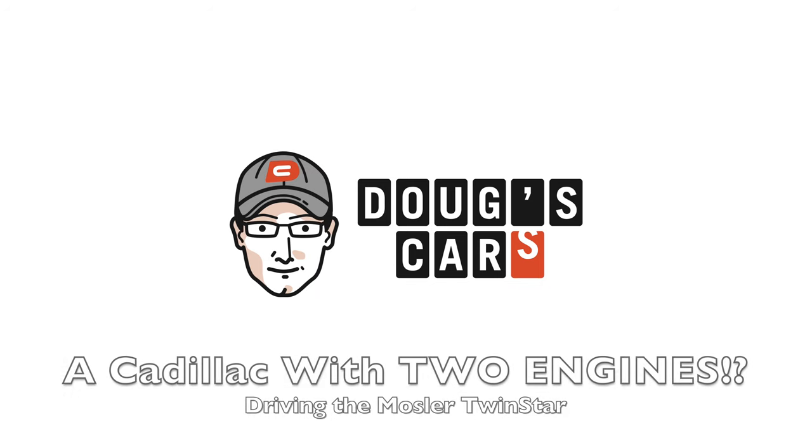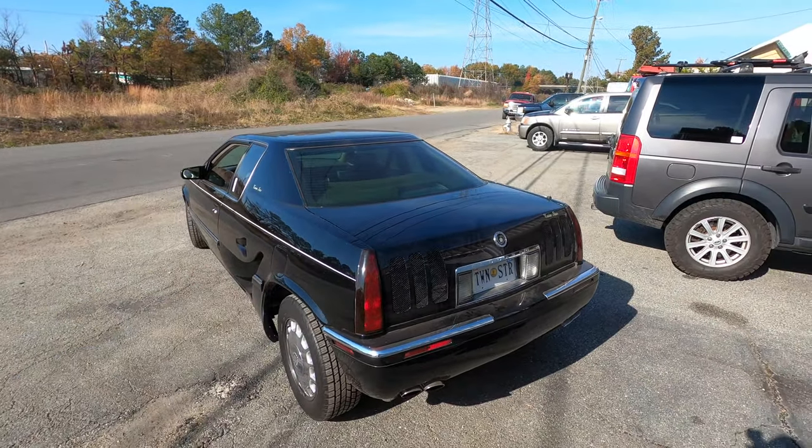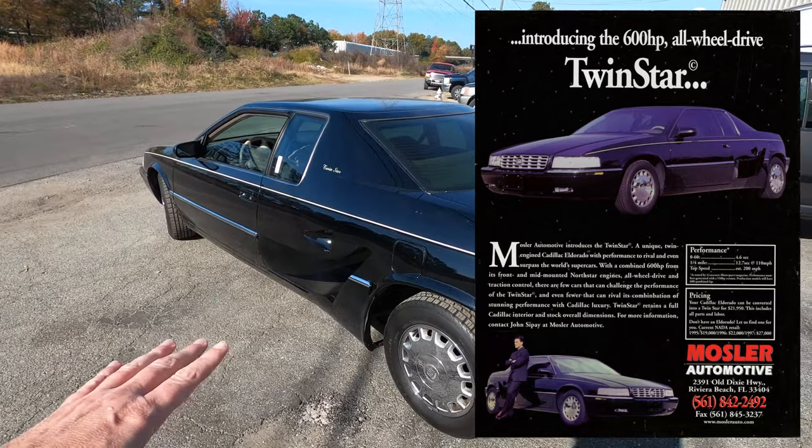One North Star, two North Stars. Hey y'all, welcome back to Doug's Cars. I have incredible news — I have finally been handed the keys to the Eldorado Twin Star, which was built by Mosler back in the year 2000.